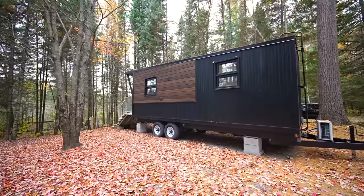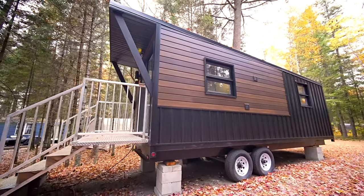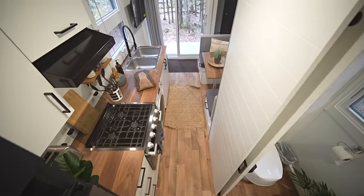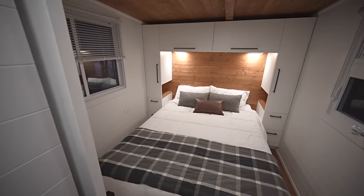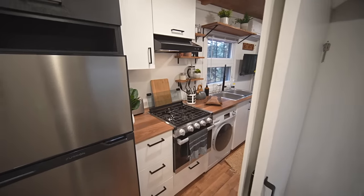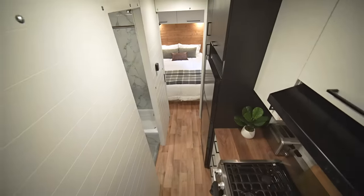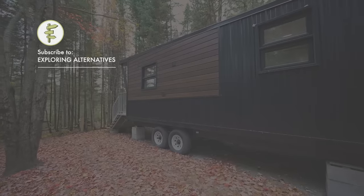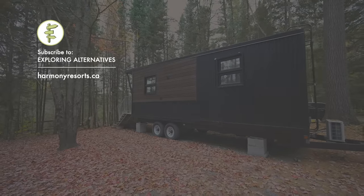This tiny home is situated at Harmony Resort South Algonquin, right at the south gate of Algonquin Provincial Park — one of the most well-known and beautiful parks in Canada. They rent them out and also have them for sale. What's really special is that the smart design makes it incredibly functional while also being aesthetically beautiful. It's lighter than the average tiny home so you can take it anywhere, and the off-grid capability gives you tremendous flexibility. Subscribe to Exploring Alternatives and check the link in the description for more about Harmony Resorts.